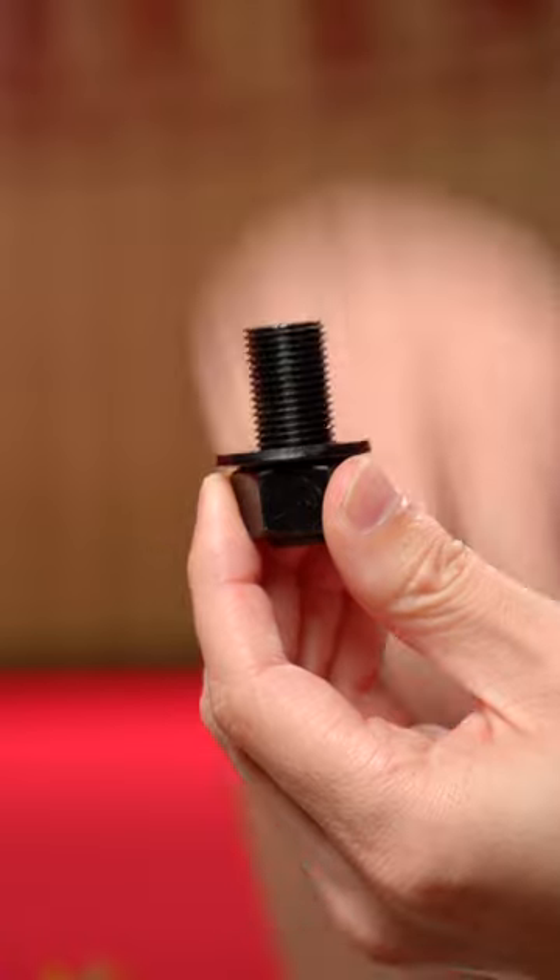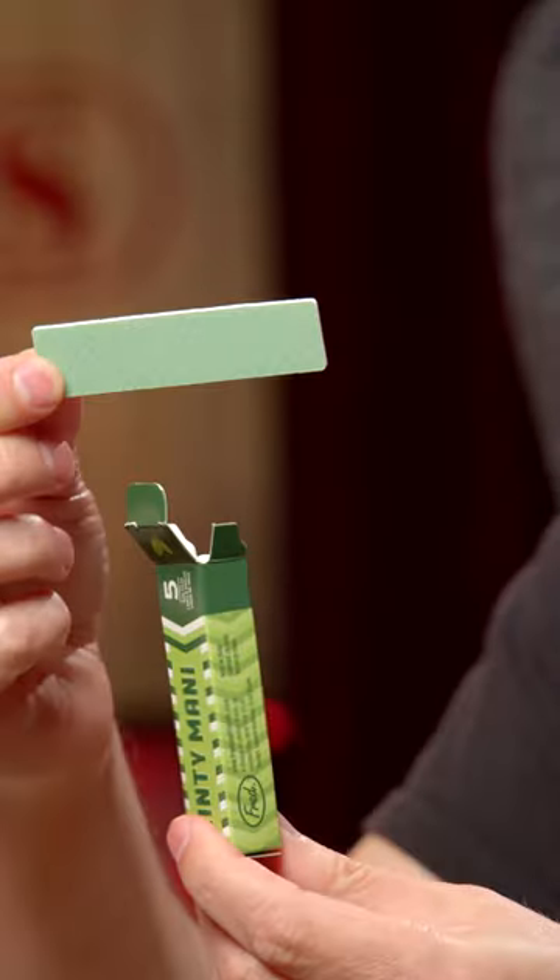This screw and bolt has a secret compartment. I was looking for that. Don't eat this bubble gum, because they're nail files.